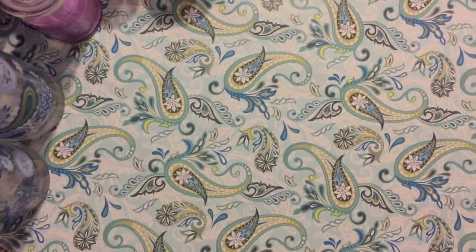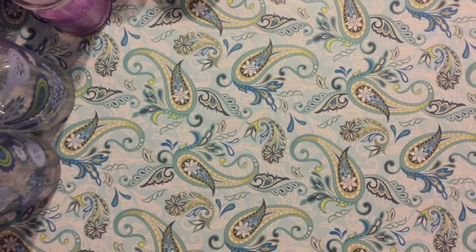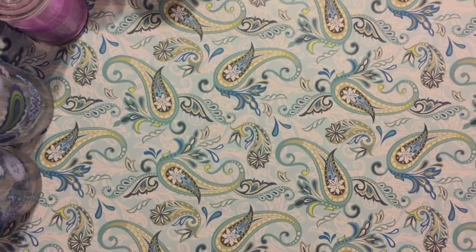Hi everyone, it's Rhonda. I just went by the Dollar Tree today and I found a few new items that I just wanted to share with you.